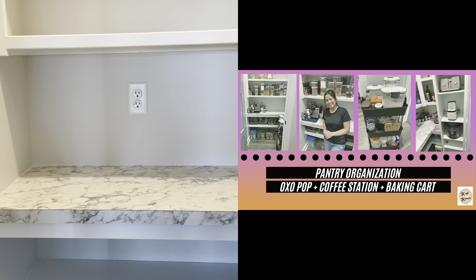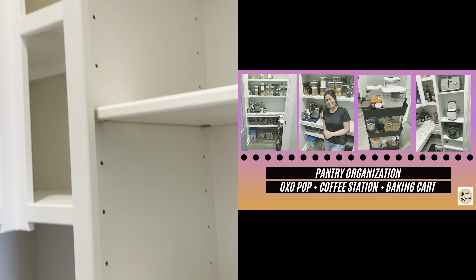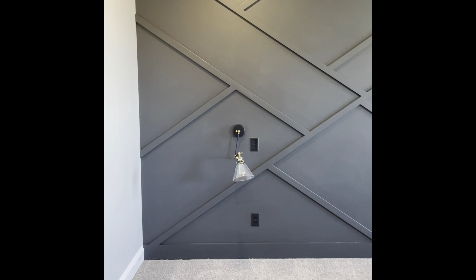Here's the pantry. It is an awkward layout — it's around the corner from the kitchen — but it's actually more than I've had before. I went ahead and organized it; I have it on my channel, check it out.